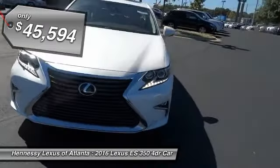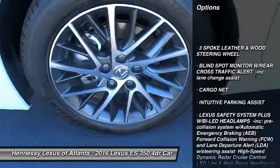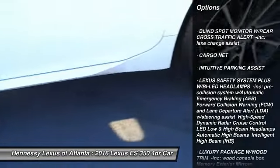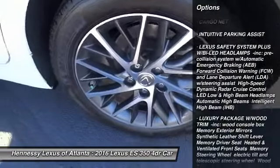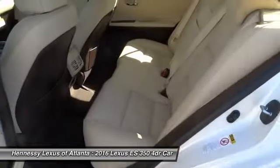Here are some of this vehicle's great options: Backup Camera, Steering Wheel Audio Controls, Anti-Lock Braking System, Power Passenger Seat, Bluetooth, Moon Roof, Power Steering, 4-Wheel Disc Brakes, Aluminum Wheels, and FWD.